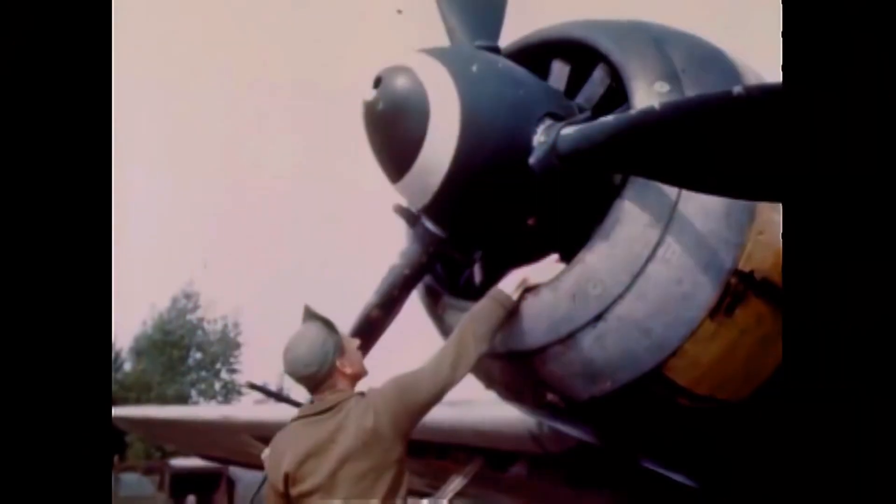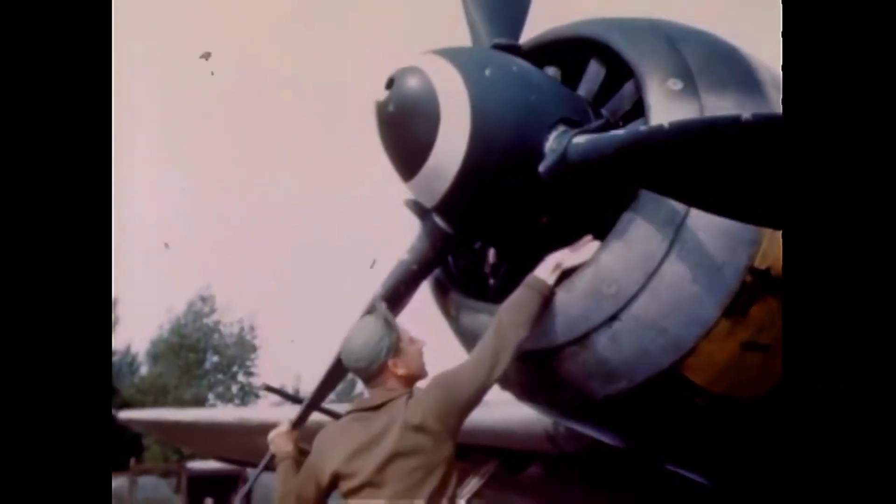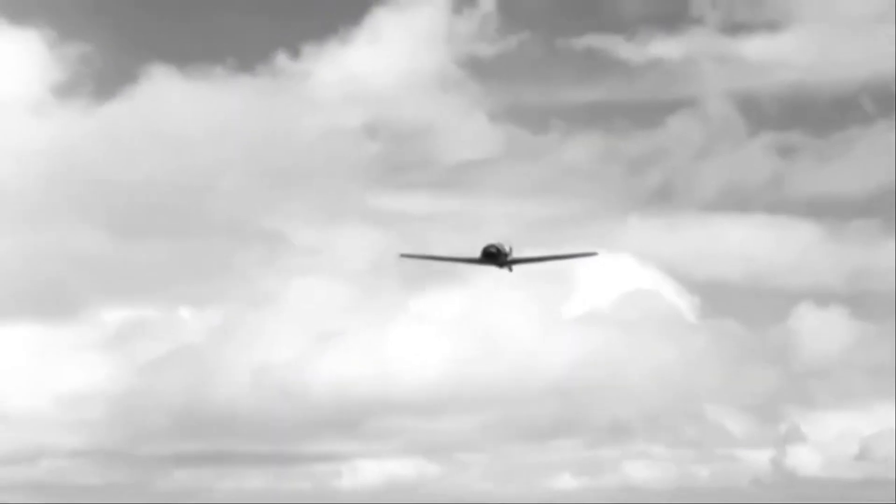The FW 190 was meticulously crafted to ensure that maintenance procedures could be carried out with utmost ease, allowing for swift and effective servicing and repair operations. Emphasis was placed on ensuring easy access to crucial components and systems, enabling ground crews to carry out routine maintenance tasks efficiently. This focus on easy maintenance significantly reduced downtime and guaranteed that the aircraft stayed operational for long periods, playing a crucial role in its overall reliability for combat missions.